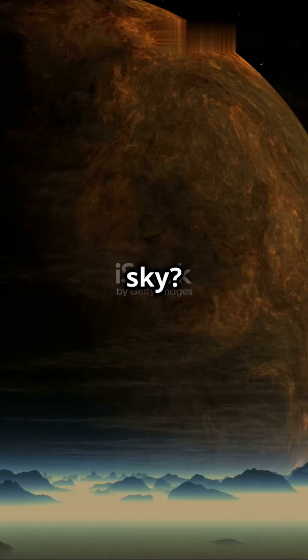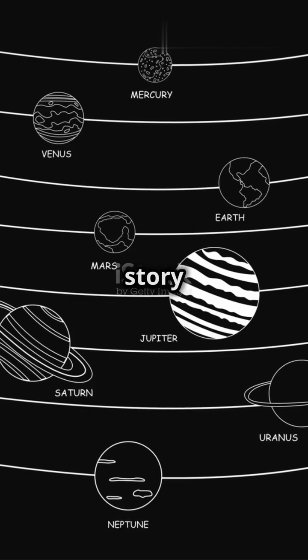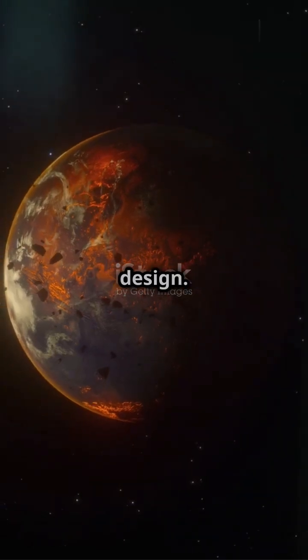Ever noticed how planets often align in the sky? It's not a coincidence. It's a story written in the flatness of our solar system's design.